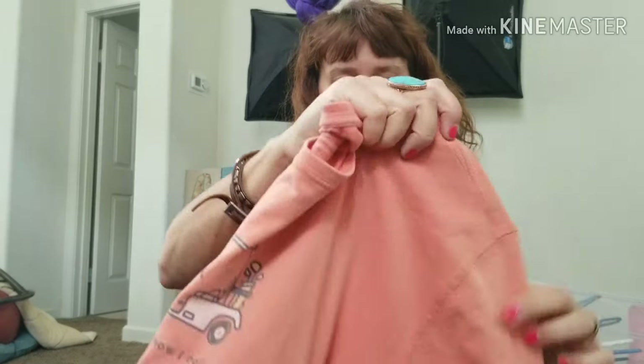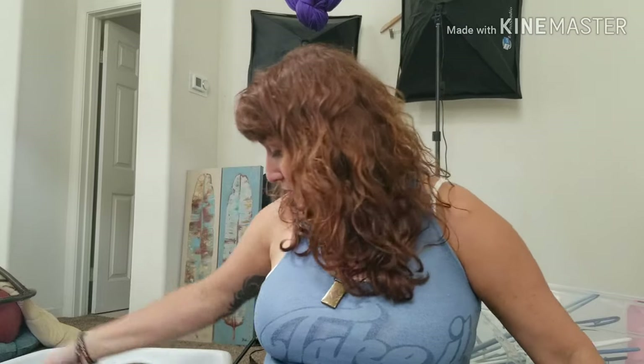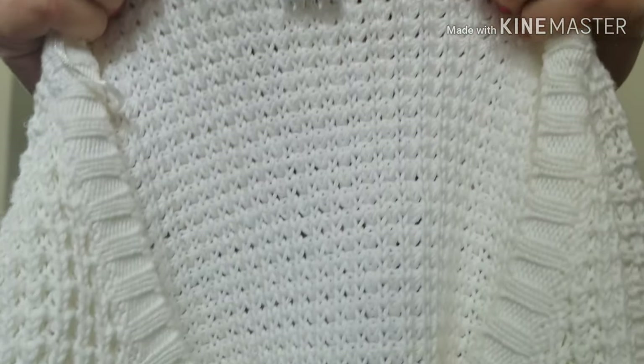Another thing I'm working on in my business is getting better at quality control when I'm out sourcing — sourcing is shopping for my business. Quality control means I'm trying to take a little more time, not be impatient, and really look at the item: Does it have holes? Is it missing a button? Does the zipper work correctly? Is there a stain? If I can get better at doing that, I'm going to bring home fewer flawed items so they don't end up in my death pile sitting there unlisted or being donated.